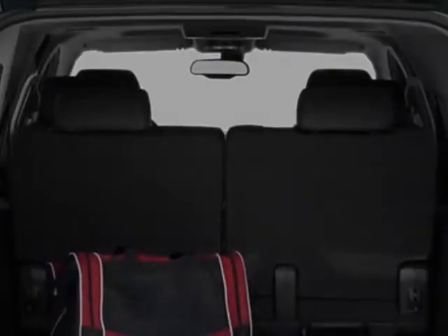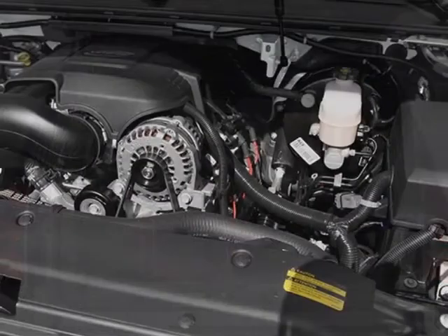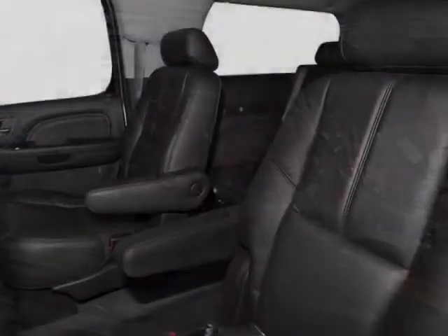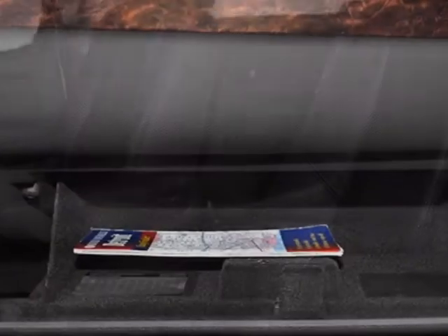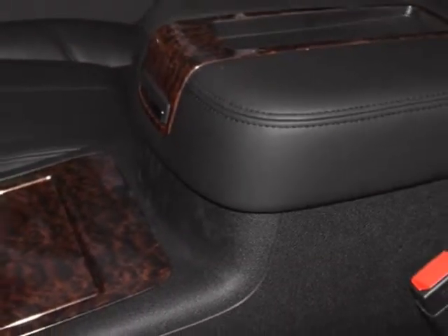Engine: Vortex 6.2L variable valve timing with active fuel management. Transmission: 6-speed automatic, heavy duty, electronically controlled. Sun, entertainment, and destinations package. Audio system with navigation. LPO all weather floor mats, first and second row, and LPO rear cargo mat.